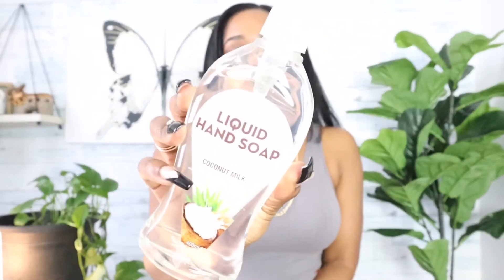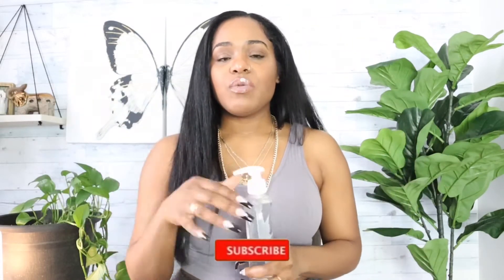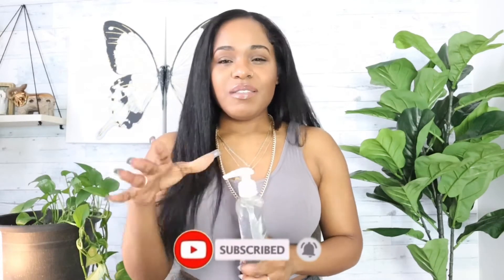First I'm going to show you this liquid hand soap — it's a coconut milk hand soap. If you've been on my channel before, you know I pick up a lot of things with vanilla, coconut, and honey scents. I like those calm scents that smell awesome but won't give me a headache. I picked this up because it was a big bottle and it smells very coconutty. For somebody who washes their hands often, I like to have a nice scent. It smelled really good and it was a good size with a coconut scent.